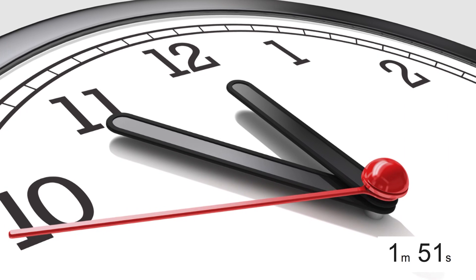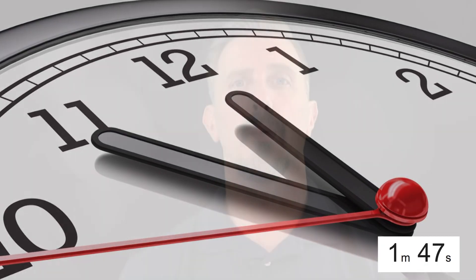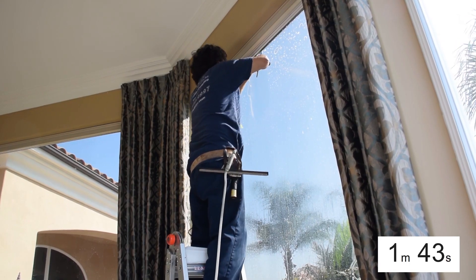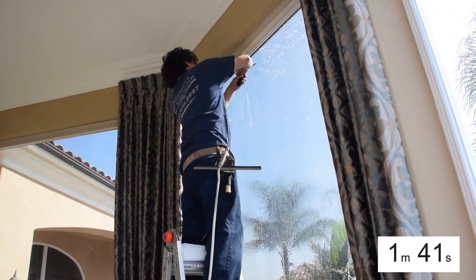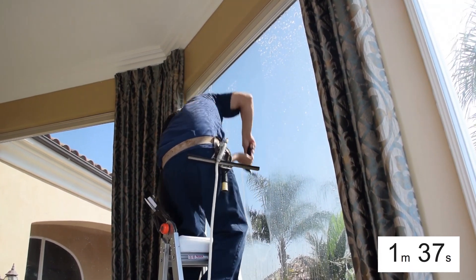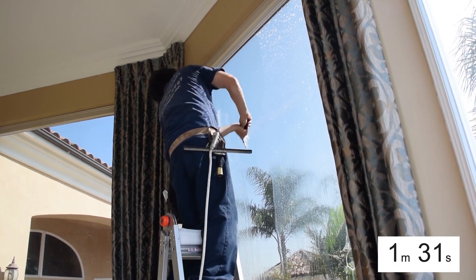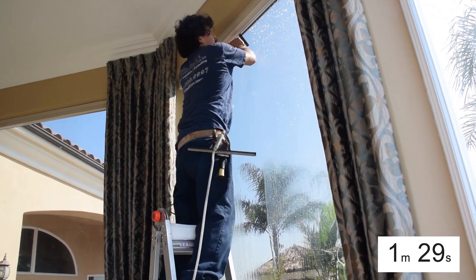Number one is time. It's going to take a lot longer to install French panes than it would a regular solid large piece of glass. For example, if you have a four foot by five foot window that's a solid piece of glass, to clean that whole window, squeegee it, apply one big piece of film, cut the edges, dry the edges, and clean it — that's maybe 10 to 20 minutes depending on the installer.